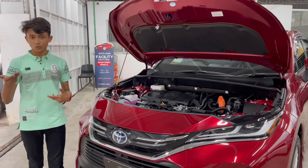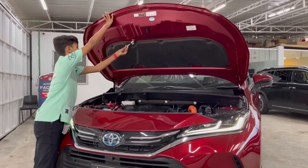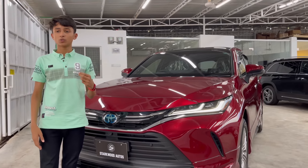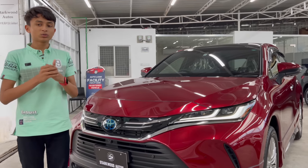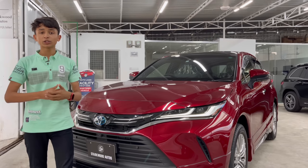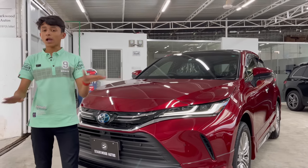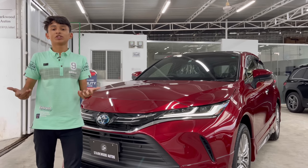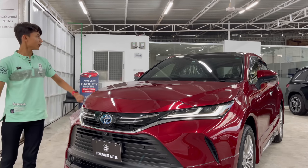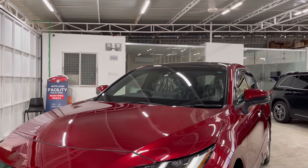The horsepower is a little disappointing compared to some competitors, but this is because Japanese hybrids prioritize fuel efficiency over raw power output. Unlike German hybrids where you combine the electric motor's power with the engine, Japanese hybrids work differently — the engine can provide a boost but it's more focused on efficiency. However, Japanese hybrids are more reliable than German hybrids overall.